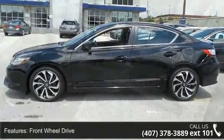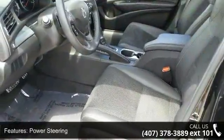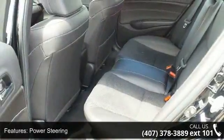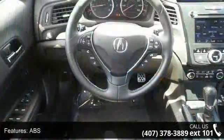Enjoy these notable features: front wheel drive, power steering, ABS, four wheel disc brakes, brake assist, aluminum wheels, rear defrost, daytime running lights, automatic headlights and fog lamps.